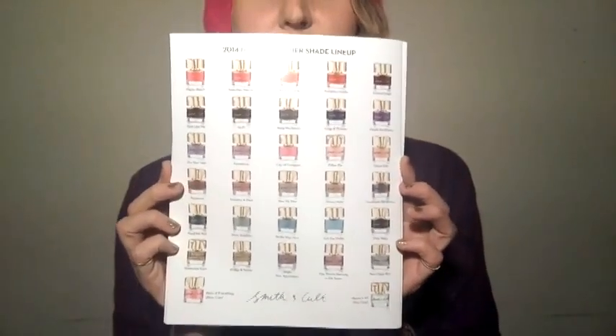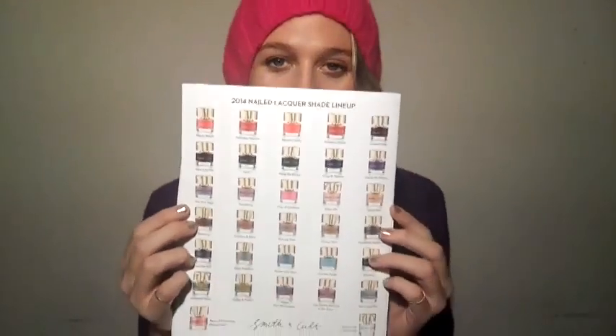It's a luxury gift set of all of their nail polishes. They have 30 colors plus the top coat and the base coat, and I'm obsessed — this is my favorite nail polish line. I'm doing a whole series on the site right now with them on a philosophy of color and on my favorite colors from the line. I'm actually going through all of the colors because I love them so much.